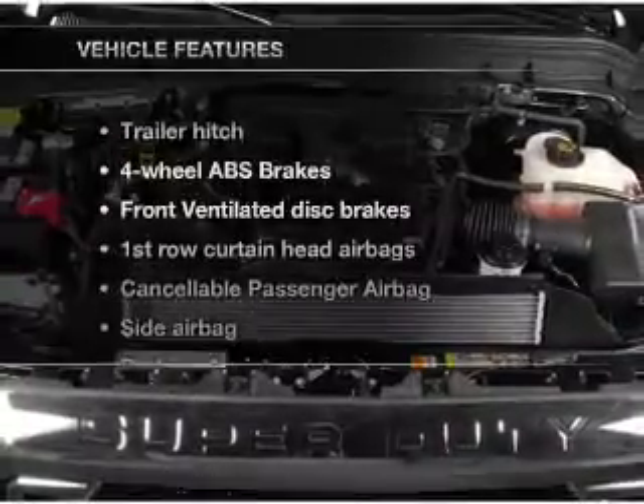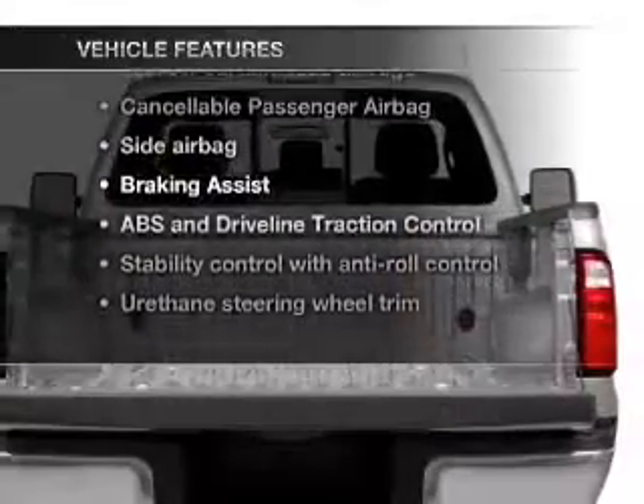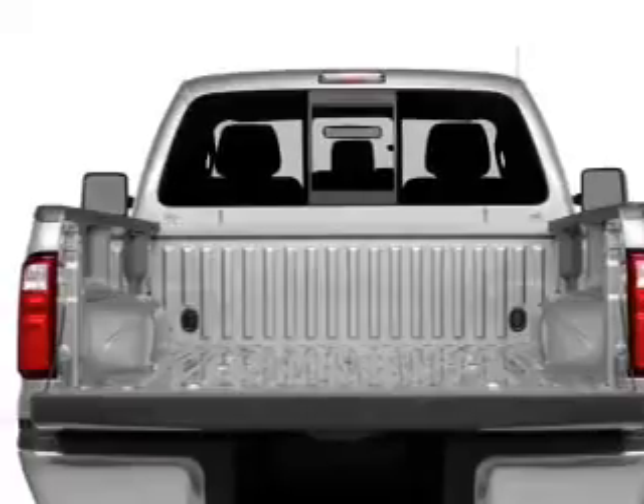The features include trailer hitch, tilt and telescopic steering wheel, split rear seats, air conditioning, and power steering.